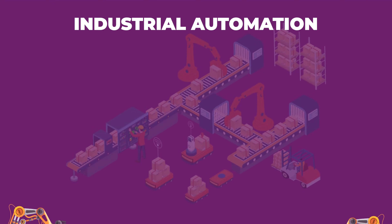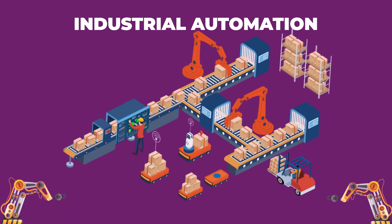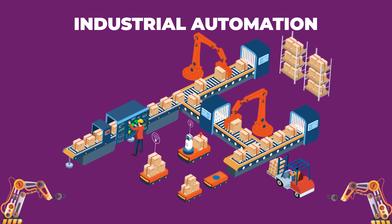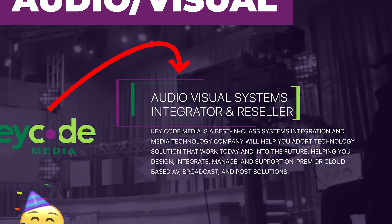Then you've got the folks who do industrial automation systems. These integrators specialize in automating processes in industrial and manufacturing environments — things like assembly lines, packaging systems, and robotics.